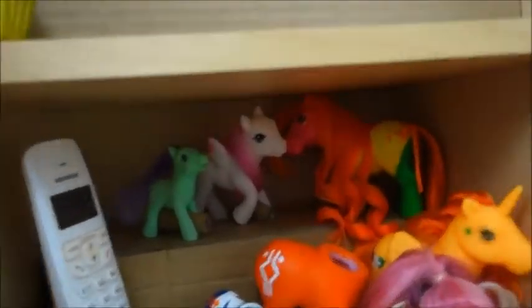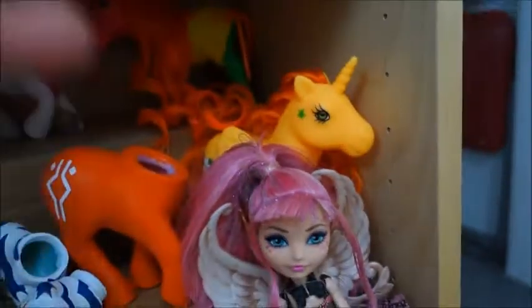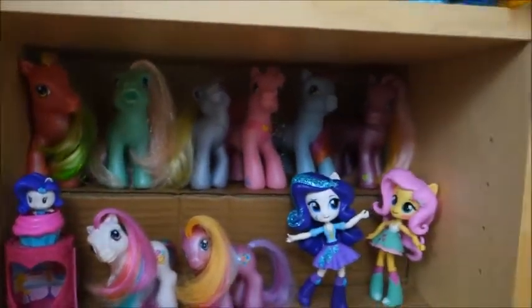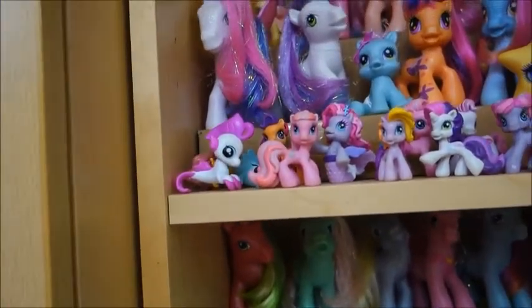These are my fakies and custom projects — this is the first custom fakie I did because I didn't want to start ruining real My Little Ponies. There are some other fakies, and my only Ever After High doll I found at a flea market. I also just put together these shelf risers — I like to make them out of cardboard because it looks kind of okay.